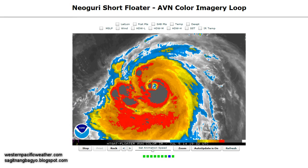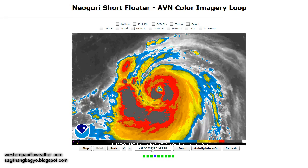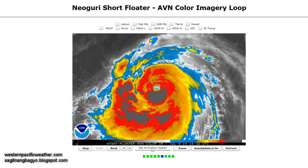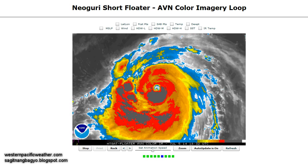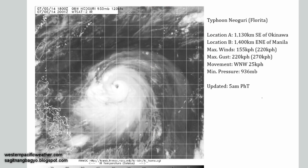Good morning everyone, here is our latest video update on Typhoon Nagui as we watch the system rapidly intensify from a tropical storm 24 hours ago to a massive, bona fide Category 4 typhoon, based on the Joint Typhoon Warning Center winds. The system was last located approximately 1,100 kilometers southeast of the island of Okinawa, or about 1,400 kilometers east-northeast of Manila in the Philippines.